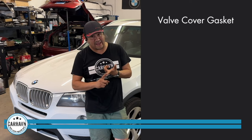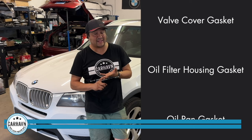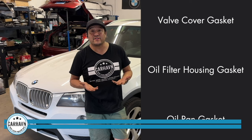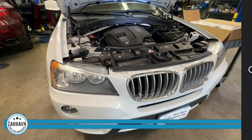The three leaks we're going to be talking about are the valve cover gasket, the oil filter housing gasket, and the oil pan gasket. I'm going to show you what to look for in the car, how they are fixed, and how we do this on the car here.